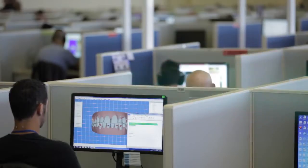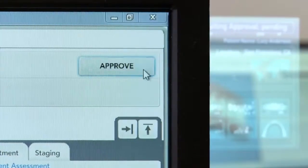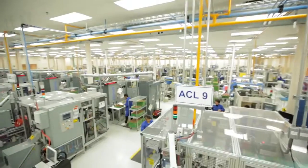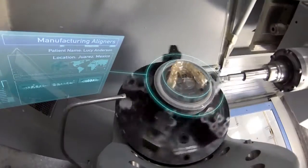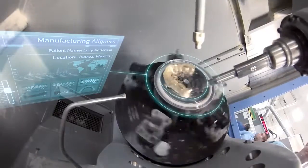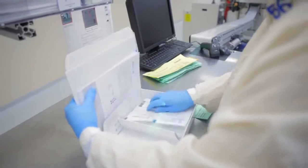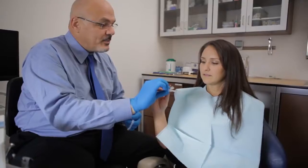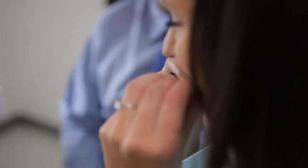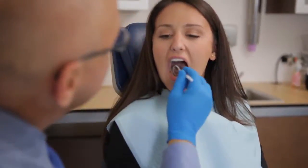The proposed plan is sent back to the doctor for review, modification, and approval. The data from the approved treatment plan then moves to our automated plant, where each individual aligner is custom fabricated. Over 80,000 aligners are made, tracked, and shipped each day to doctors' offices. You'll receive a series of aligners to change at home every two weeks, and visit your doctor roughly every two months for a checkup.